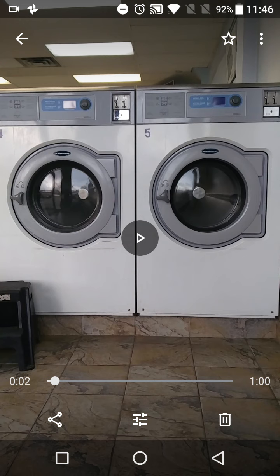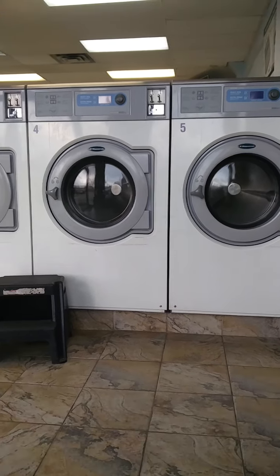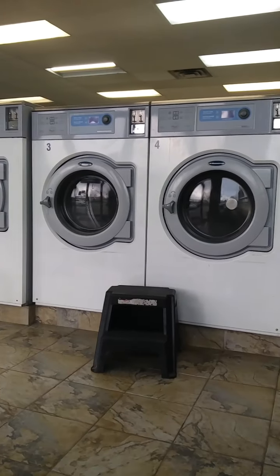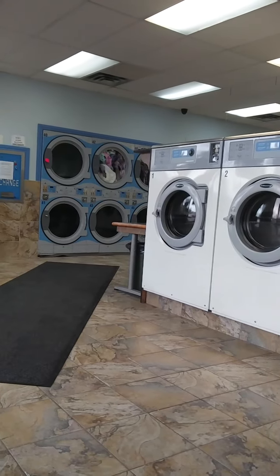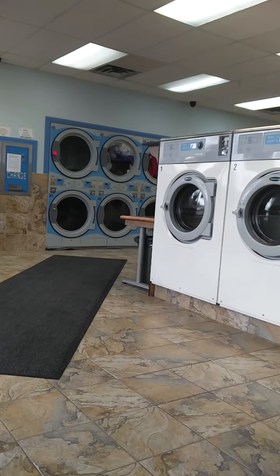It will take around 15 to 20 minutes to wash and around five to ten minutes to dry. The dryer and washer are two different machines — once it's washed in this machine, you have to take it to the dryer. When you enter, these are the big machines, and on the left those are the dryers.